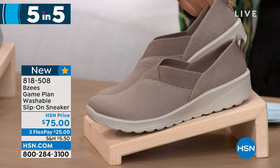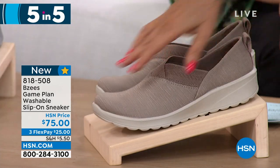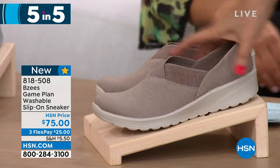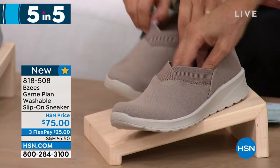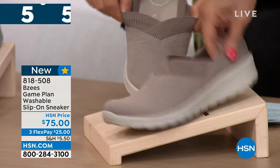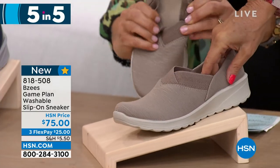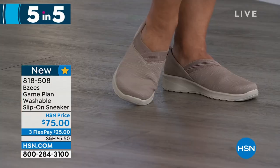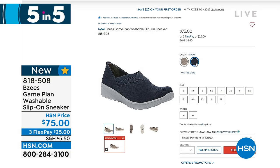Our next one is the Game Plan. Look at the heathered look on that one — plus a great little piece of elastic all the way around. Just slip in and you won't want to slip out. $75 is your price. Available in latte and navy. Very stretchable, even has a loop tab in the back to help you put it on — though you won't need it with all that stretch.